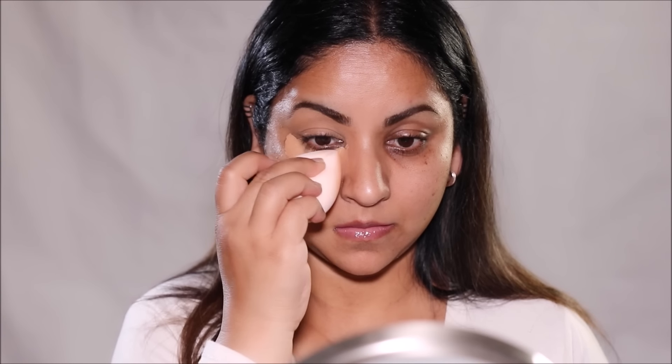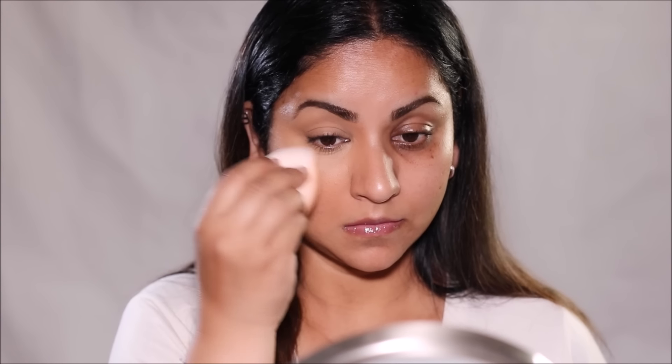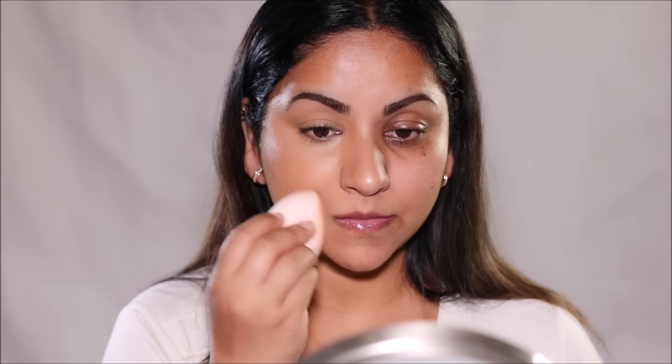It's super pigmented and has a full coverage formula, and comes in 18 different shades. Although it's heavy, it gives you that beautiful coverage. Just for reference, I have extremely dry skin and especially dry under eyes, and this doesn't cake up. As you can see, it has pretty much covered up all the imperfections. It has a beautiful finish and consistency, and I absolutely love this concealer.